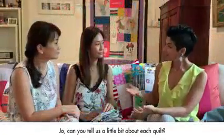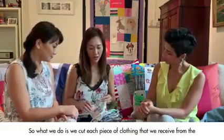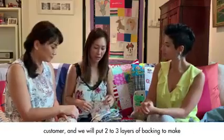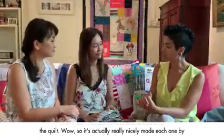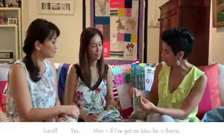Jo, can you tell us a little bit about how each quilt is made? What we do is cut each piece of clothing received from the customer and put two to three layers of backing to make the quilt. Wow, so it's actually really nicely made, each one by hand.